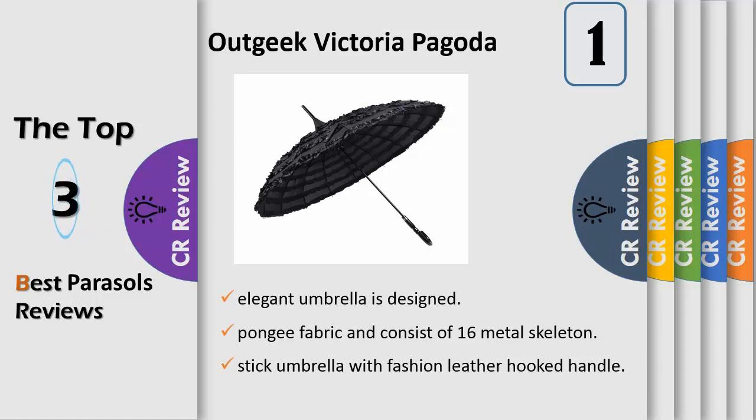Very solid and stable but flexible. Durable — the unique vintage lace parasol is made of prongy fabric and consists of 16 metal skeletons. Lightweight but strong and durable to resist rain and wind.